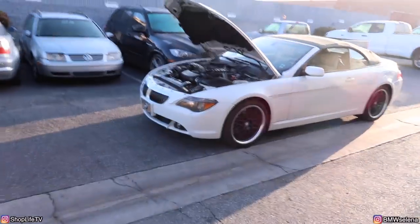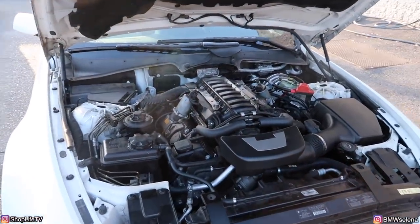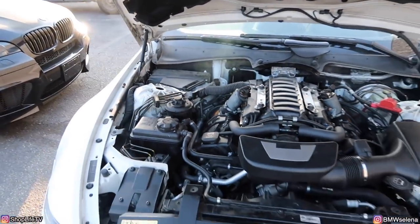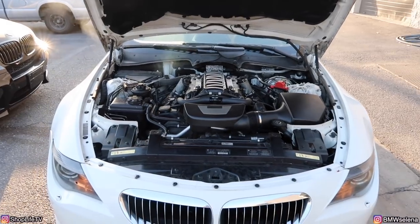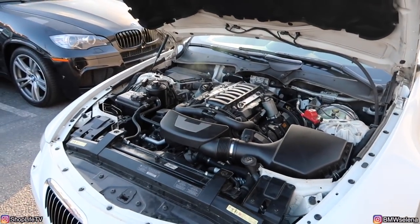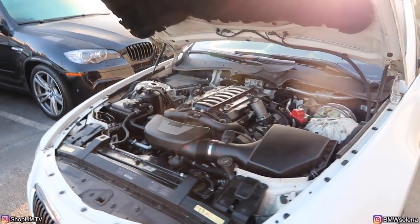There we go — it's smoking quite a bit, but that should die down pretty quickly. The 650i is pretty much ready to go. I'm going to put the covers and all that back on, do a little test drive, make sure there are no other fault codes popping up, but besides that we should be good.